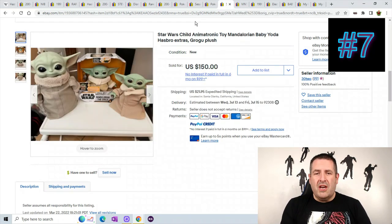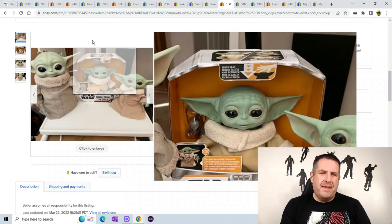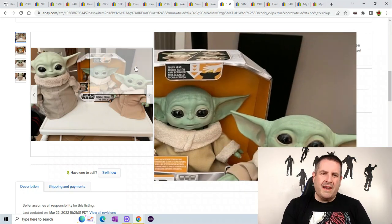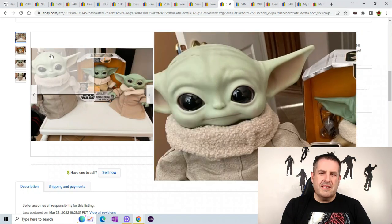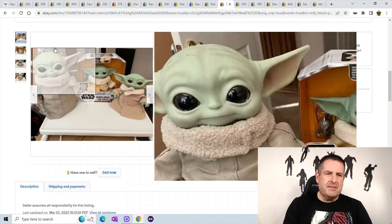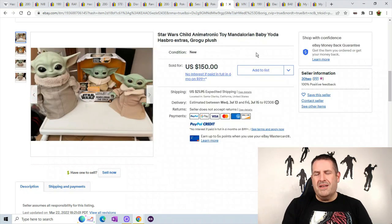Number 7 shocked me — these are animatronic Mandalorian Baby Yoda. I had a bunch of the plush version without the plastic head and they sell okay, not great. Mandalorian and Grogu the Child is so flooded right now — it's oversaturated, so I don't buy them very often unless I get them super cheap. But this was a set of three, and if you can get this much money for these guys, great. The set of three sold for $150 plus $21.95 shipping.